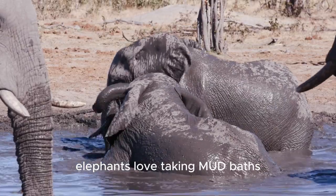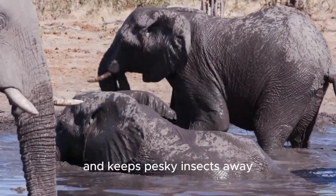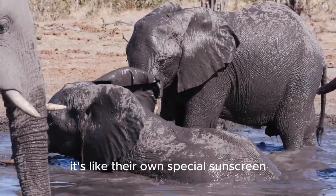Elephants love taking mud baths. Rolling in the mud helps protect their skin from the sun and keeps pesky insects away. It's like their own special sunscreen.